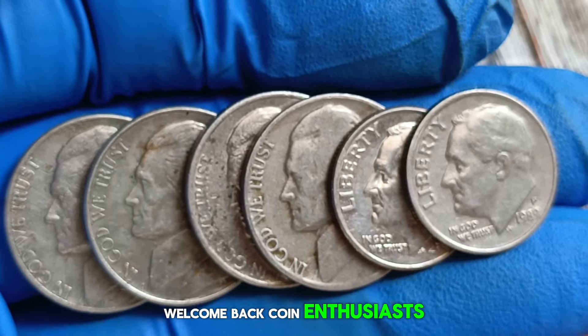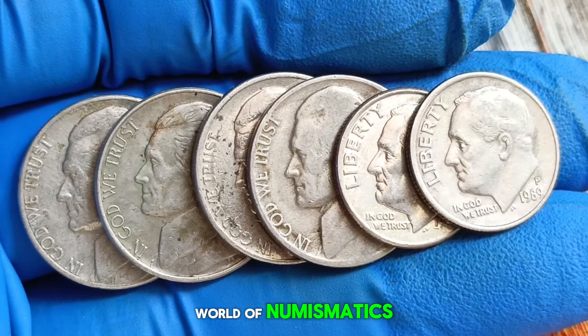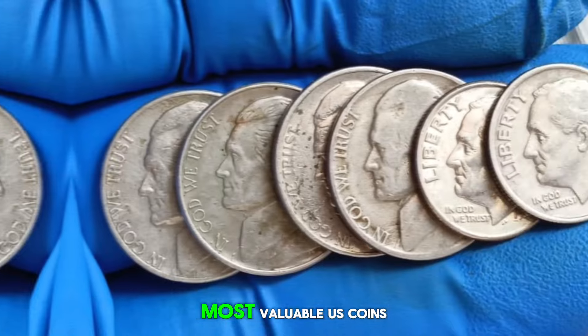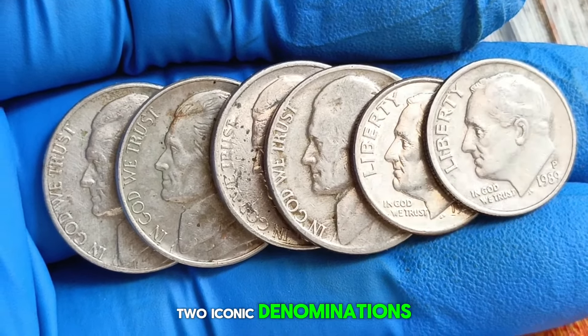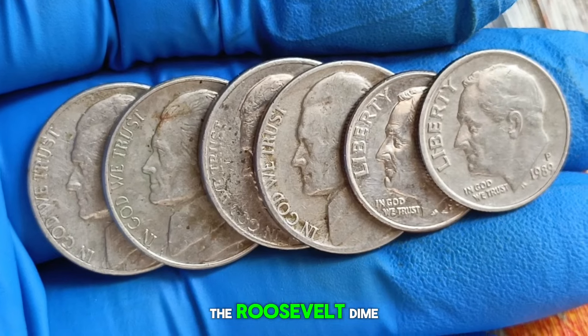Welcome back, coin enthusiasts. Today, we're diving into the world of numismatics to explore the top six most valuable U.S. coins. Specifically, we'll be focusing on two iconic denominations: the Monticello Jefferson nickel and the Roosevelt dime.